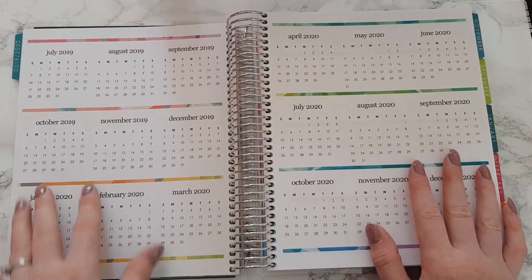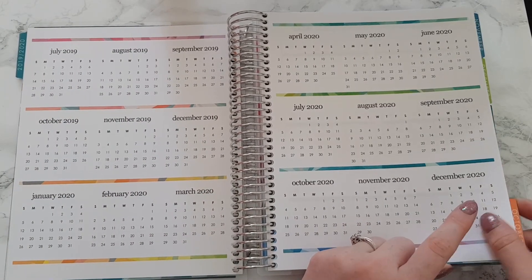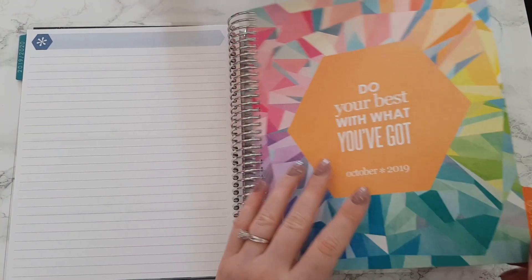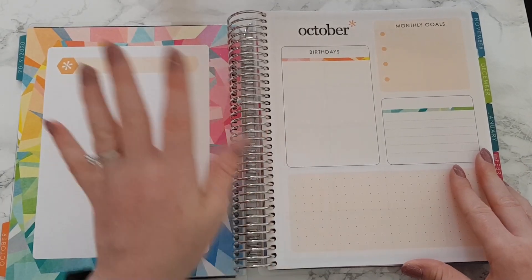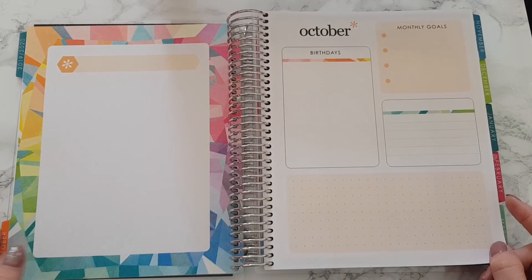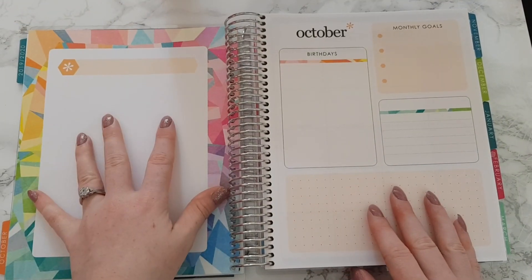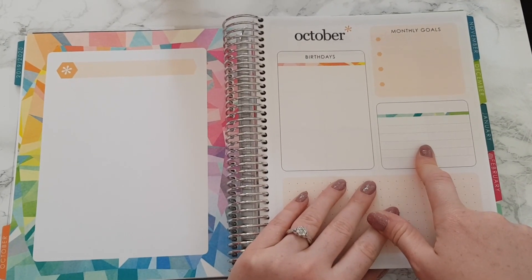We've got our year-to-view here from July 2019 to December 2020, and a spare page there. When you open the tab it doesn't take you straight to the monthly view anymore — it takes you to this new page here. I've already decided I want to do budgeting on this side and memories on this side, with birthdays here, and I think I'm going to do an oracle card of the month on this part.